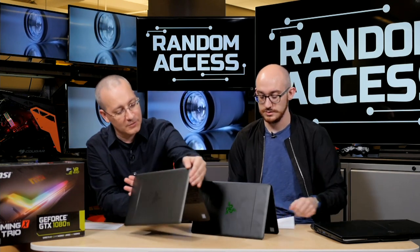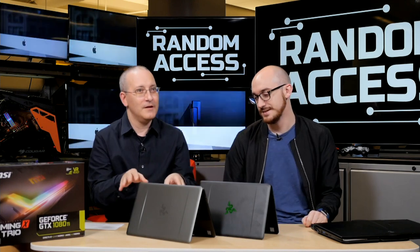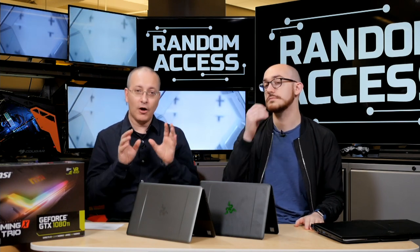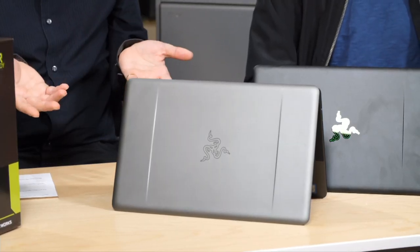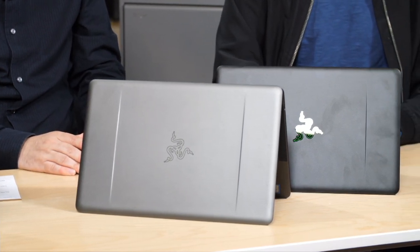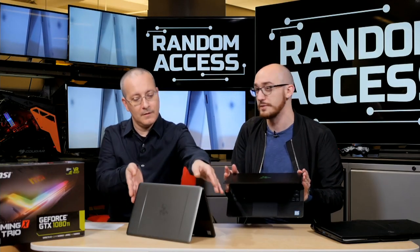So we've got two similar-looking machines here. One looks like it's monochrome — the gunmetal version of the Razer Blade Stealth. The Stealth is Razer's ultra-portable laptop, not really gaming per se as it comes out of the box, because it does not have dedicated graphics.